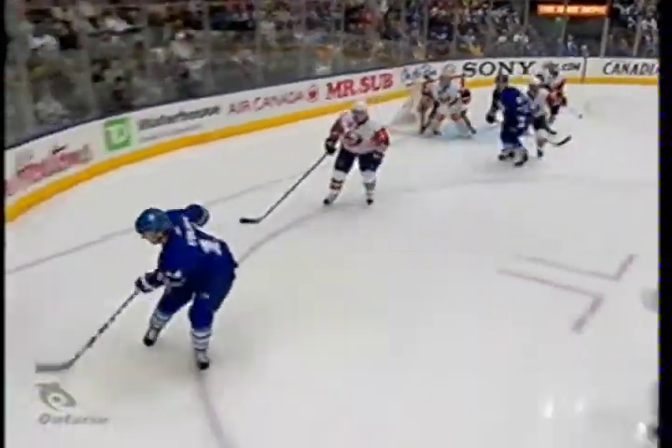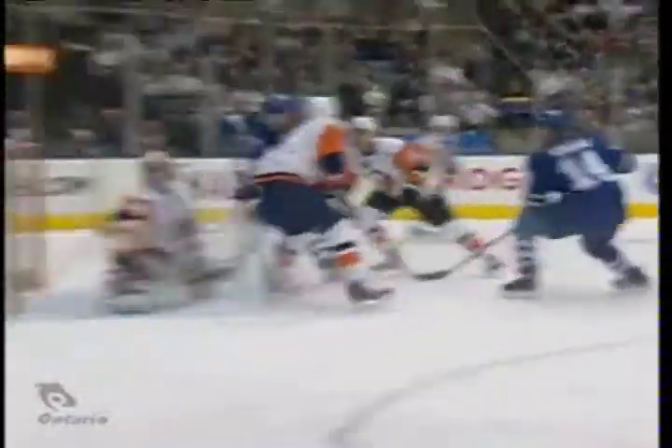Good work down low by Stajan and by Ponikarovsky. And again, puck recovery. Stajan looks, cycles it back down. And I mentioned the Leafs want to go to the net tonight, and Kulemin does just that. And he gets rewarded for it. No chance for Joey McDonald, who made about two or three big saves before this one went through.